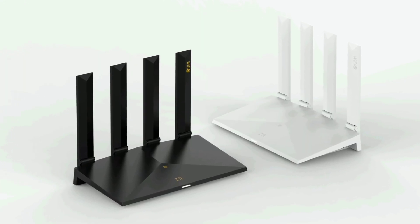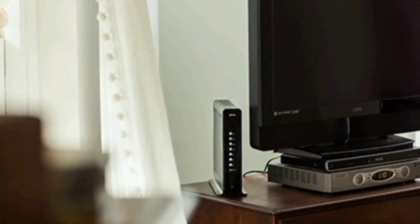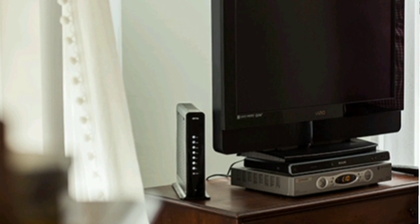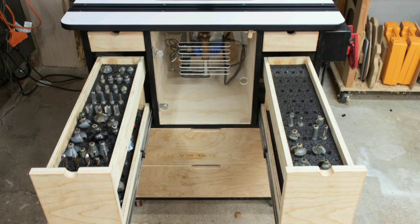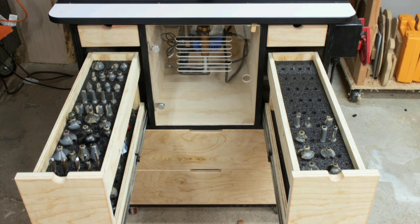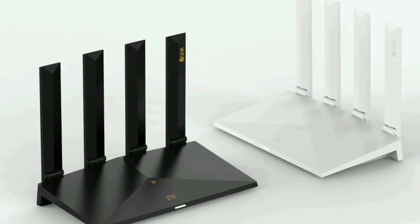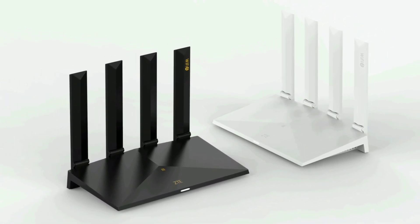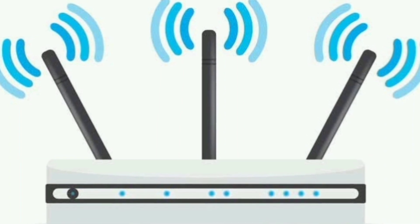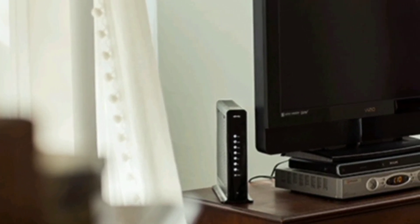Locate your router in the center of the home so it can get a good signal. It should be away from electronics and should not be placed near electronic appliances or metal objects. Avoid placing your router near computers, televisions, or recording devices. Choosing a central location is critical to boost Wi-Fi coverage. Preferably put it in a higher place and avoid proximity to different electronic devices.